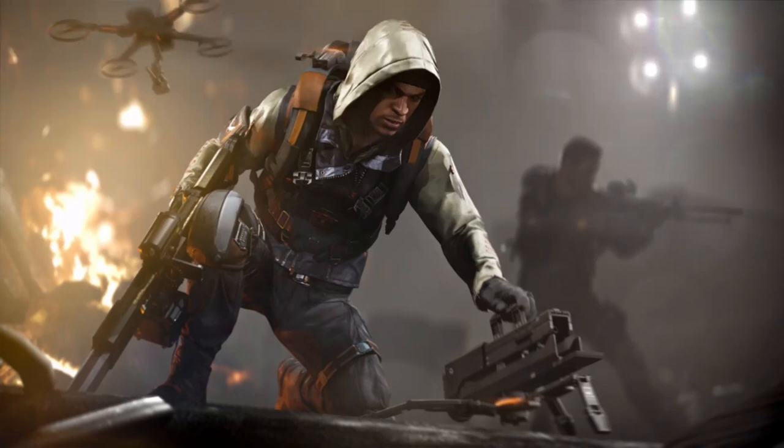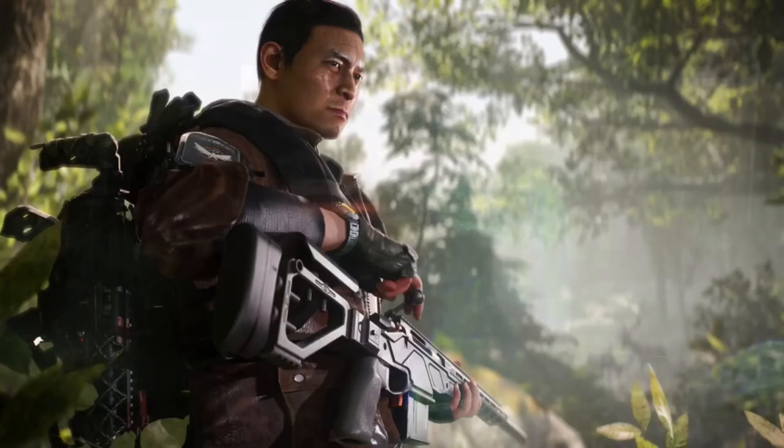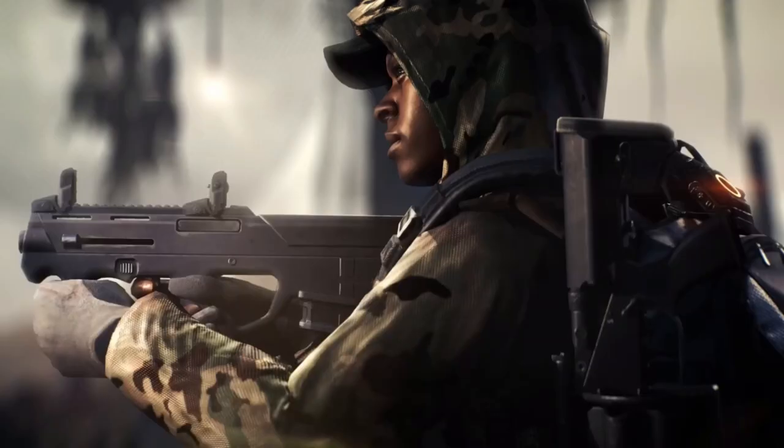With TU12 right around the corner, we will get a lot of new additions: new gear, new brand set, new gear set, new weapons — you name it. Let's have a look, shall we? Are you ready? Let's go!